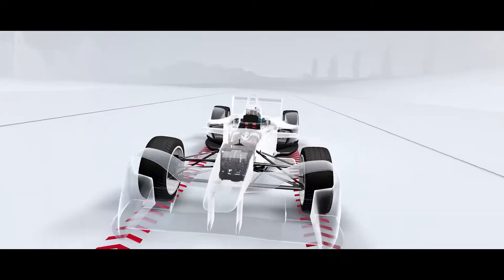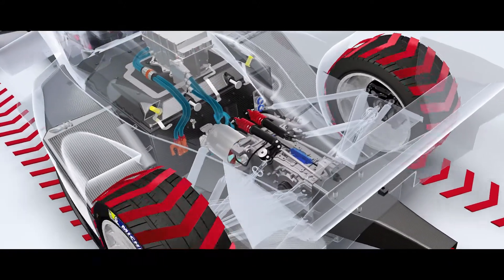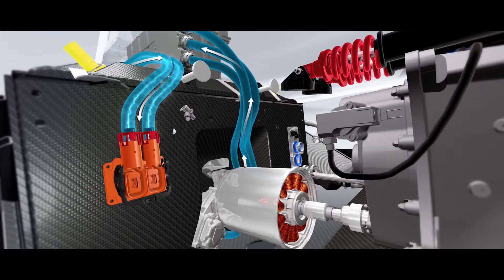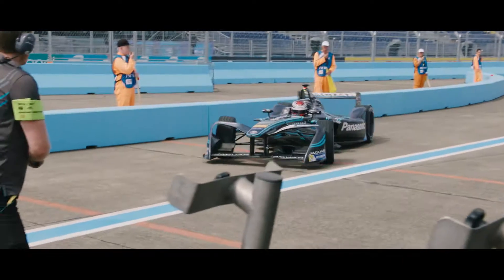With vehicles such as the I-PACE concept or the Panasonic Jaguar Racing Formula E car, instead of using conventional friction braking which turns kinetic energy into thermal energy, we reverse the polarity when the driver requests a deceleration. We take the kinetic energy from the vehicle and convert it into electrical energy, which increases the battery state of charge and gives us more range.